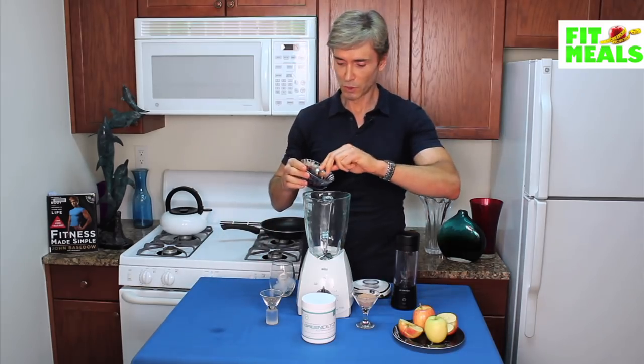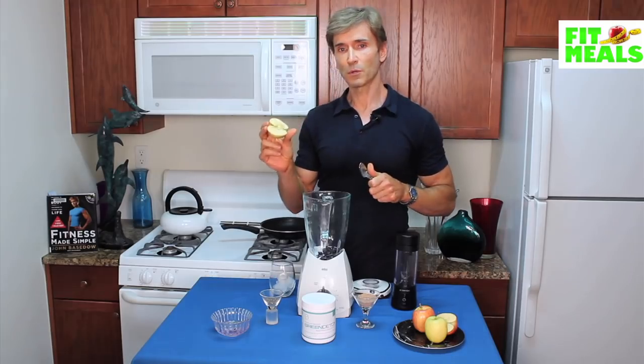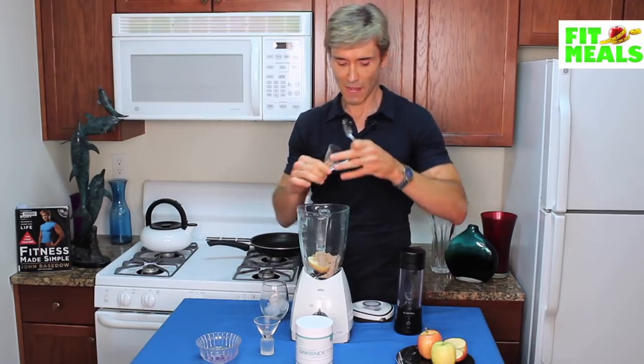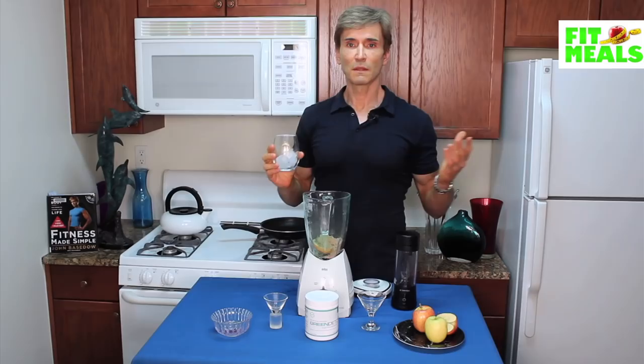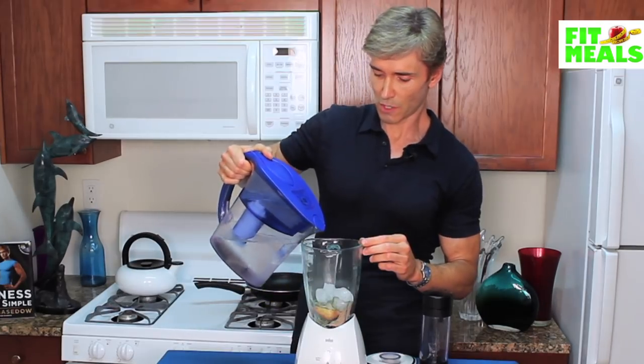I'm going to put in my blueberries — these were frozen. Then we're going to put in half an apple, the chia seeds, protein powder, and then a scoop of the Green Detox — nice little scoop. Then I'm going to put in some ice and a little bit of water.